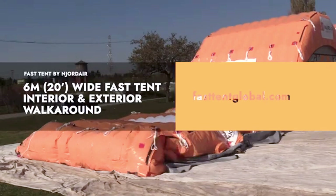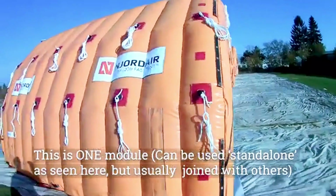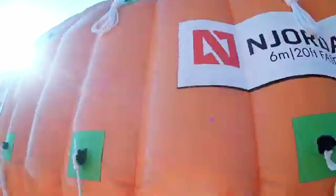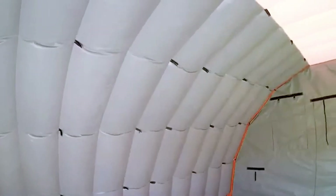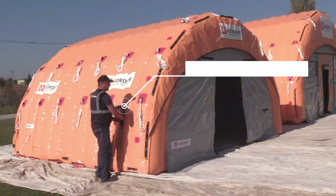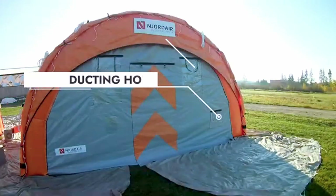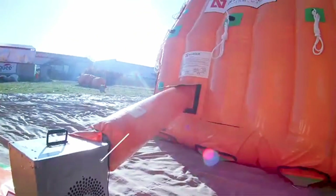Jordaire Fast Tent: quick, strong, and built for any weather. Jordaire's Fast Tent inflatable shelters are designed for quick and easy setup, making them perfect for industries that need a controlled work environment. Some models can be fully inflated in under 5 minutes, so you can keep working without long delays, even in bad weather. Made from UV-resistant, flame-retardant materials, these shelters stand strong against high winds, heavy snow, and tough conditions. The double-wall construction provides great insulation, keeping the inside comfortable while reducing outside noise.